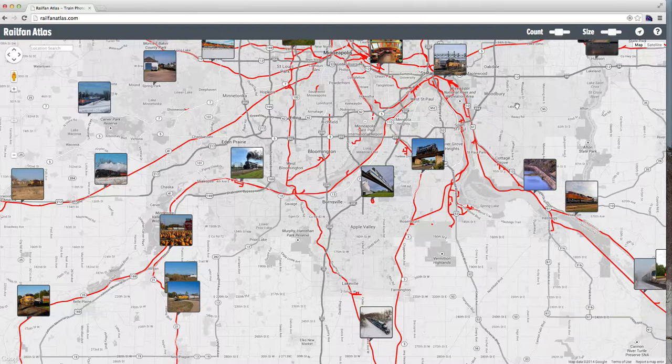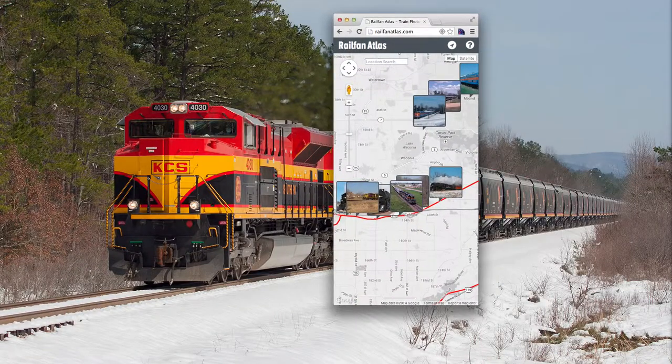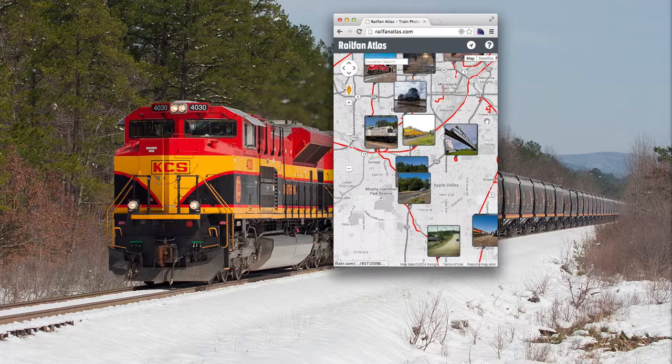So there you have it — lots of pictures and geolocation. Another thing is the mobile interface is greatly improved, so if you're on a phone, your view might look something more like this. You can click on the little GPS button, it'll center you on your location, and you'll have a good idea of what's going on.